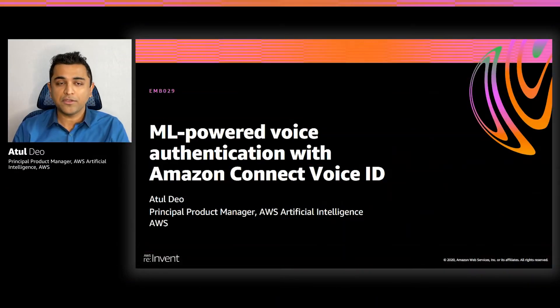Hi, my name is Atul Dev. I'm a Principal Product Manager in the AWS Artificial Intelligence team. Today, I'm excited to talk to you about Amazon Connect Voice ID.